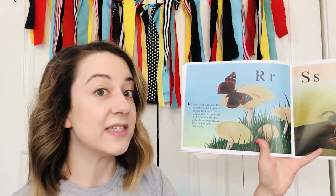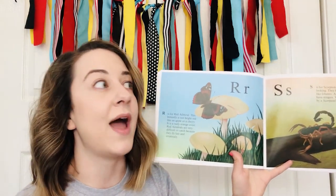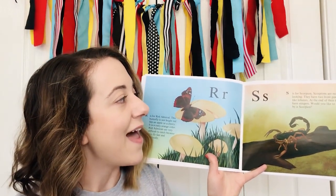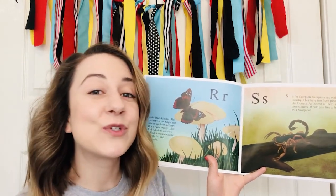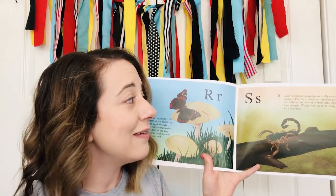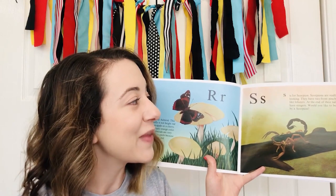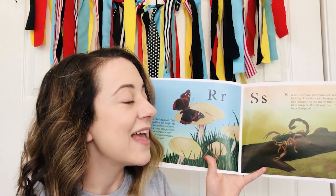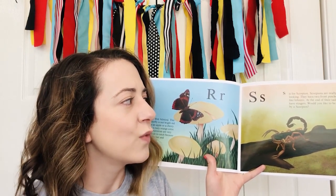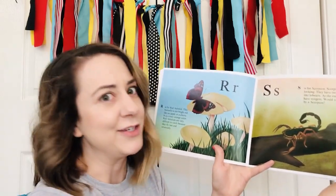R — Red admirals are very difficult to catch because they fly fast and erratically. S — S is for scorpion. Scorpions are really scary looking. They have two front pinchers, just like lobsters. At the end of their tails, they have stingers. Would you like to be stung by a scorpion? I sure wouldn't.